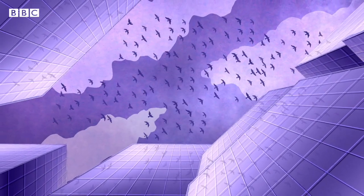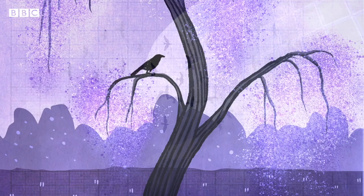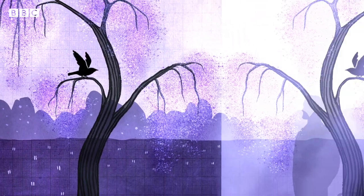Millions of birds die each year by flying into windows. Sometimes they see straight through them or become confused by reflections in glass.